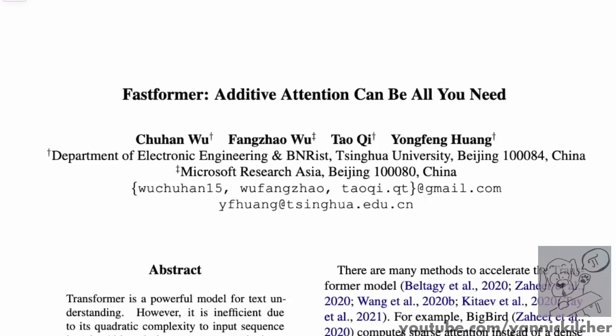Hello there. Today we'll look at 'Fastformer: Additive Attention Can Be All You Need' by Chuan Wu, Fang Zhao Wu, Tao Qi, and Yongfeng Huang. This paper definitely wins out in the category of most innovative paper titles of the last few months, as apparently we've gone from 'is all you need' to 'can be all you need.' As you might have guessed from this title, the paper is introducing a new kind of attention mechanism.